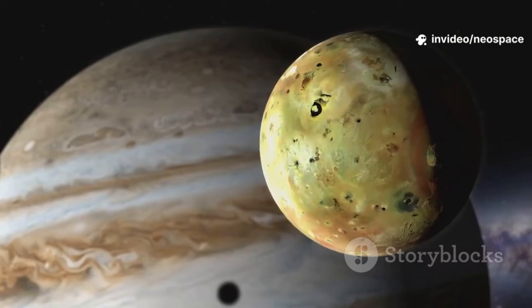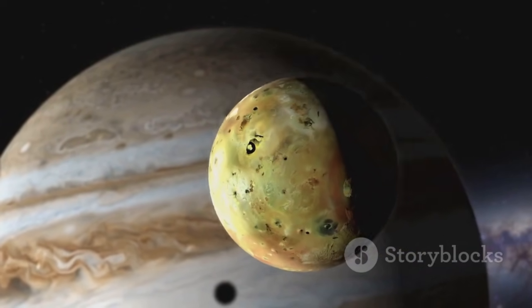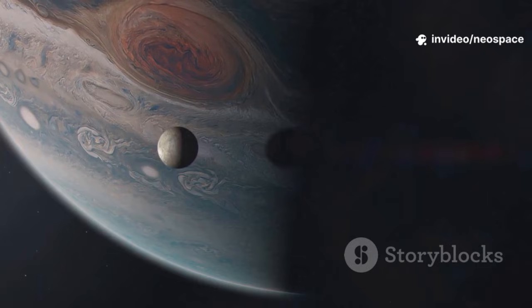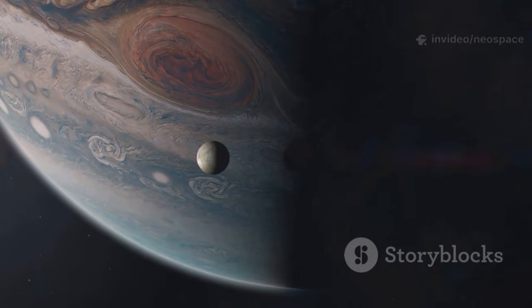The real surprises came from Jupiter's moons. Io, the most volcanically active body in the solar system, had eruptions blasting material hundreds of kilometers into space. Before Voyager, we thought only Earth had active volcanoes. Io changed that forever.